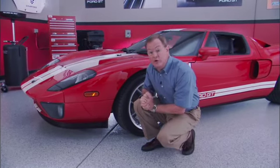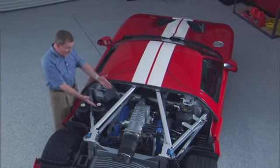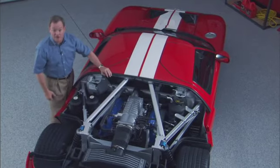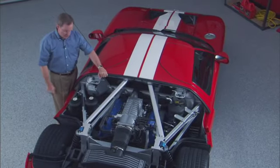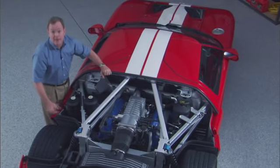Let me show you some tips underneath the engine cover. Obviously, one of the biggest joys of living with a Ford GT resides right here. Through the magic of television, we've removed the rear engine cover. I really wanted you to have the opportunity to get a very unique look — it was clearly a piece of art.